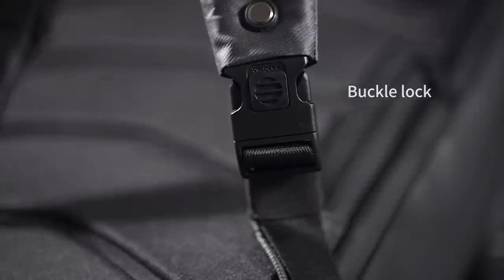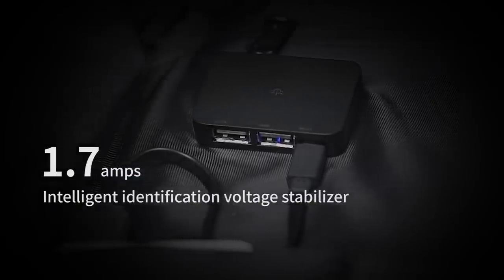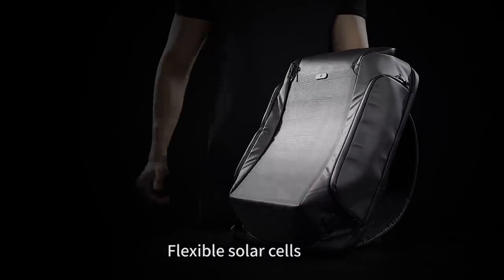Beam holds 9 watts of power, with a peak output current of 1.7 amps. Beam uses Mia Sole flexible solar cells — the world leader in SIGs.